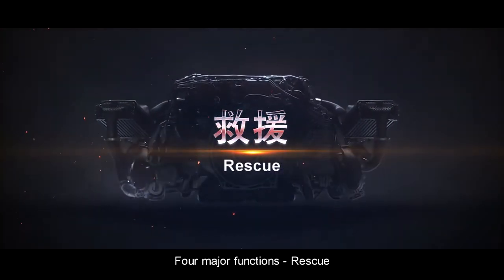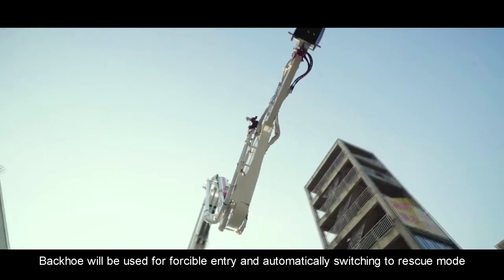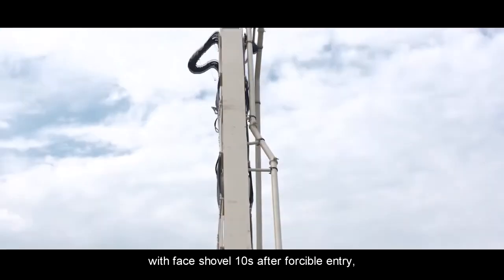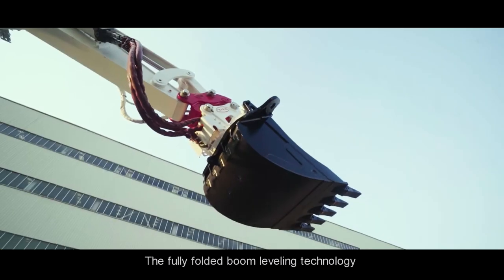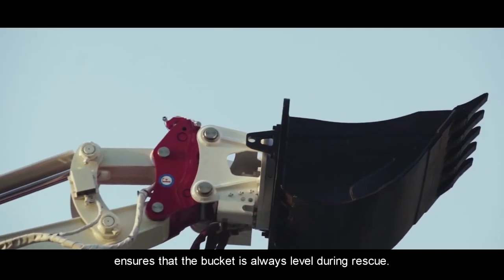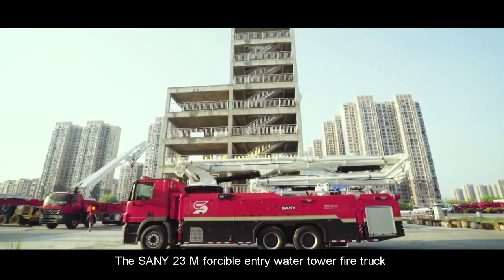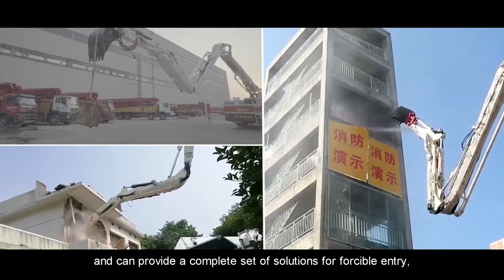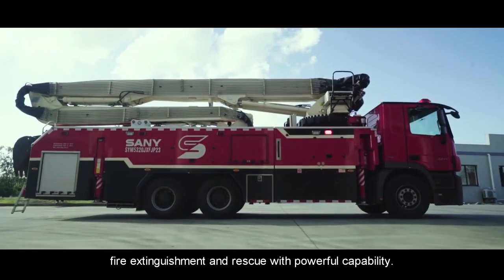Four major functions — Rescue: The backhoe is used for forcible entry and automatically switches to rescue mode with the face shovel 10 seconds after forcible entry, allowing rapid vertical delivery of relief materials. The fully folded boom leveling technology ensures that the bucket is always level during rescue. The Sany 23-meter Forcible Entry Water Tower Fire Truck is specialized and versatile, providing a complete set of solutions for forcible entry, fire extinguishment, and rescue with powerful capability.